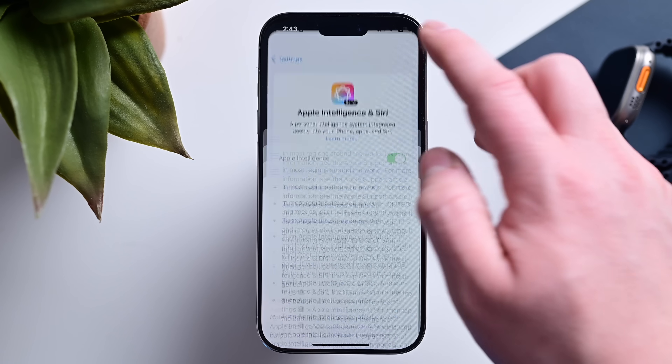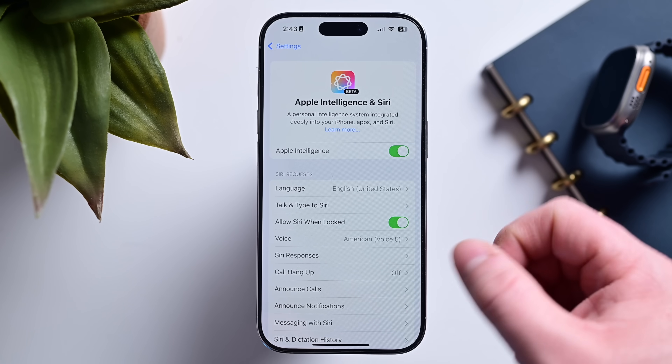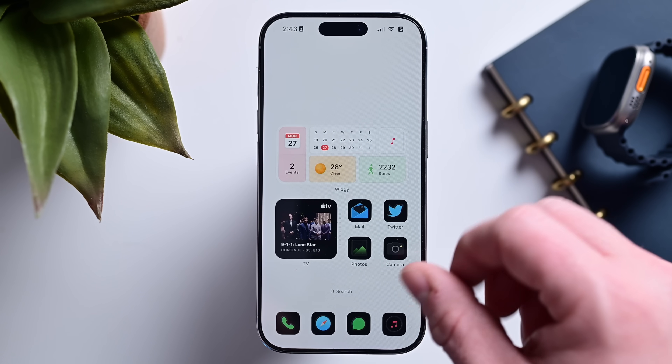Apple Intelligence is more than just Genmoji — it includes a lot of other smaller, useful features, so Apple wants to make sure everyone has access to them and doesn't have to go and manually turn them on.